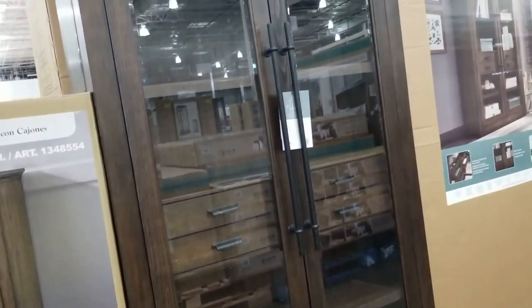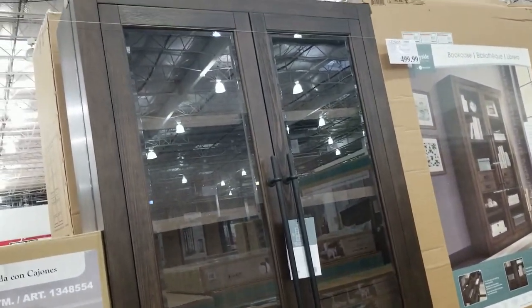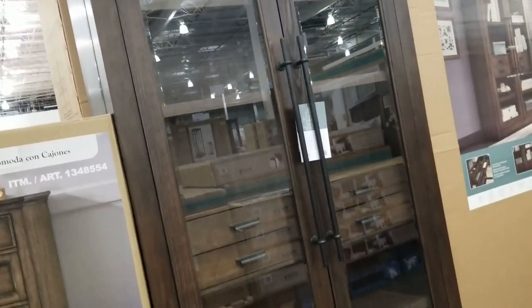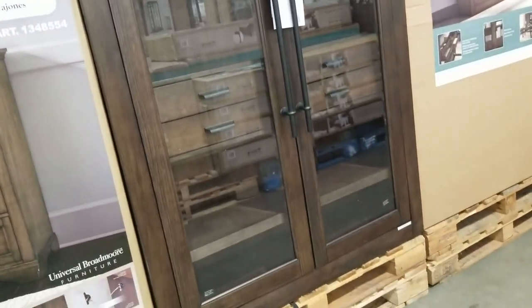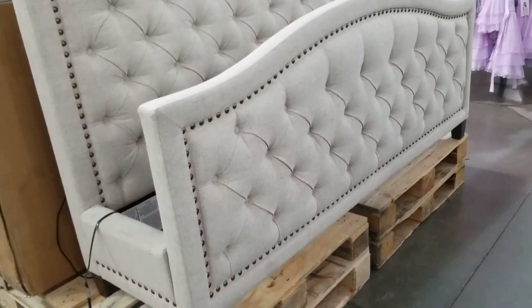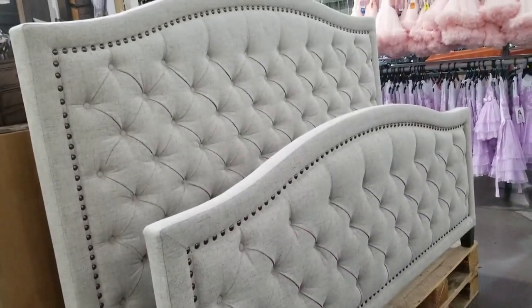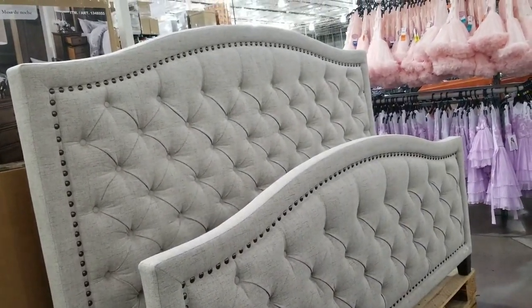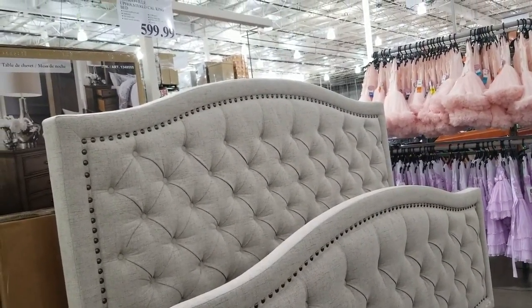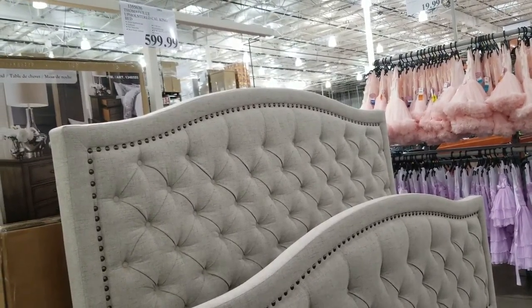It's a bookcase. Thomasville — California king bed, $600.